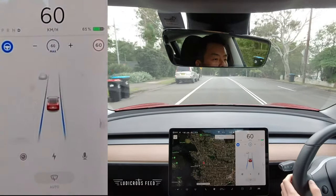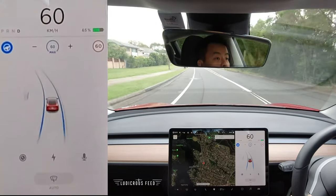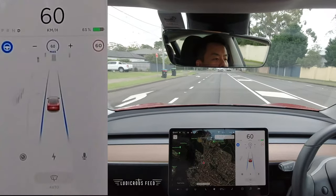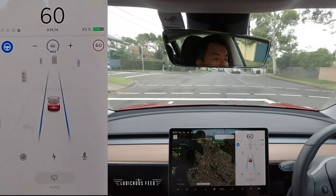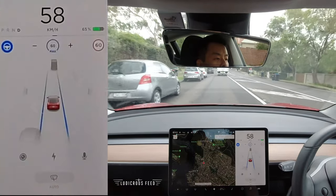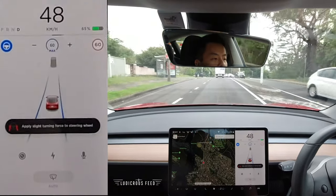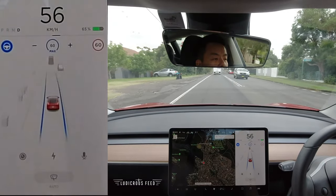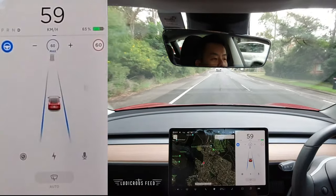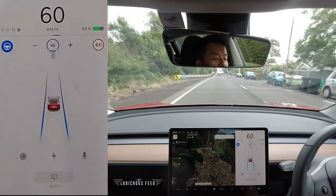Now we're onto the Wakehurst Parkway — it's a nice straight road, quite picturesque after this traffic light. There's a four-bulb traffic light in a row; it's not going to pick it up — yeah, it's just showing as a three-bulb on the screen. A bit of phantom braking there, I'm not sure what happened. Weird, very weird — must have hit a dip or saw a shadow maybe.